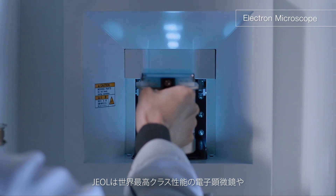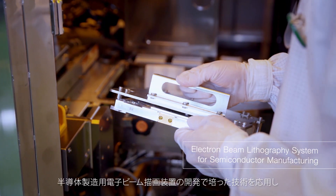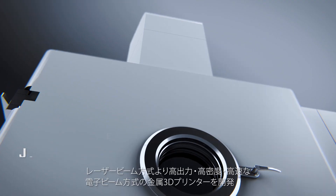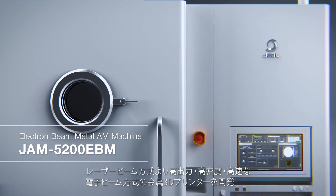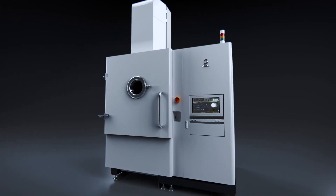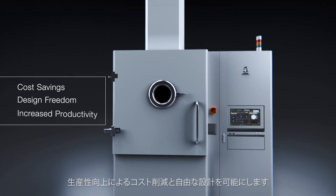Using technology of the world's highest-level performance electron microscope and electron beam lithography system for semiconductor manufacturing, Jayall has developed an electron beam metal 3D printer with higher power, higher density, and higher speed than other laser beam methods. It allows for cost savings and design freedom through increased productivity.